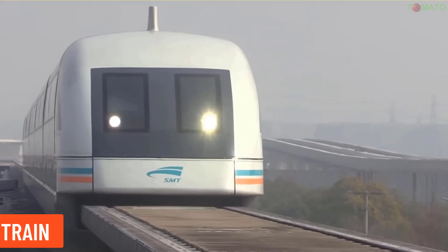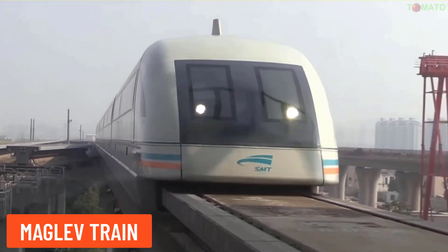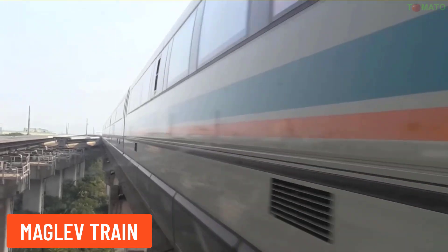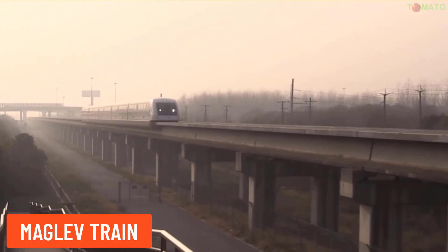Maglev train — this train uses magnetic levitation technology, allowing it to hover above the tracks and travel at very high speeds thanks to magnetic forces.